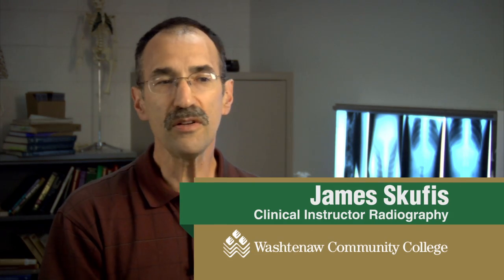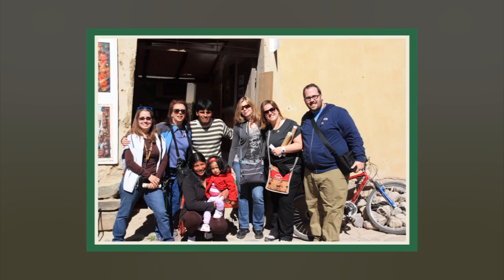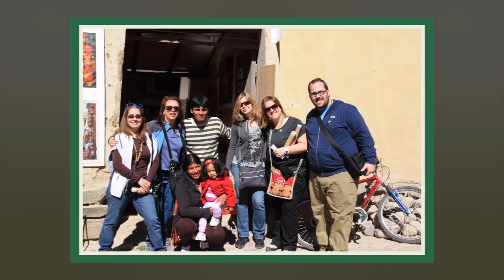The students who traveled with us this year were typical of students in most of the programs here at Washtenaw. They are second year students in their last semester of clinical training.